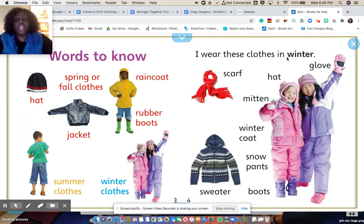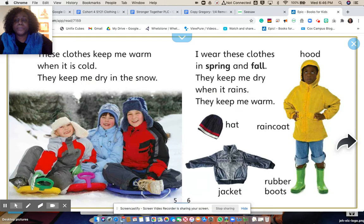I wear these clothes in winter: scarf, hat, gloves, mittens, winter coat, snow pants, boots, and a sweater. You all might be wearing those now because it's cold outside. These clothes keep me warm when it's cold. They keep me dry in the snow.